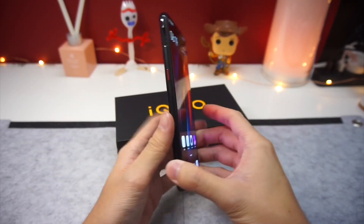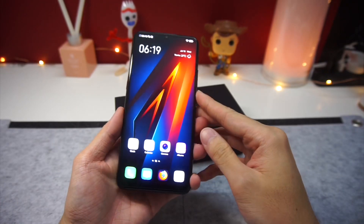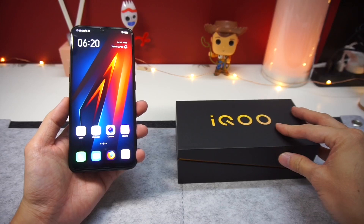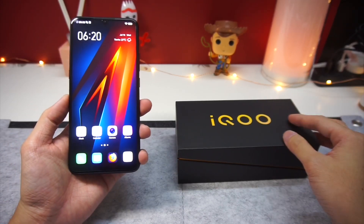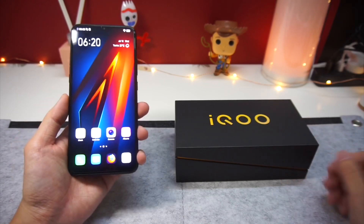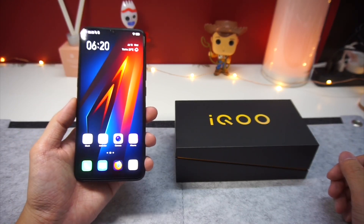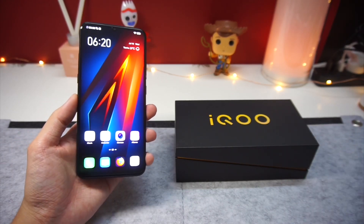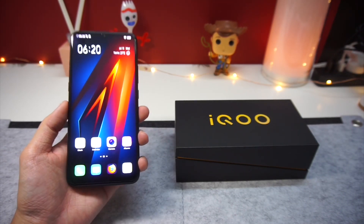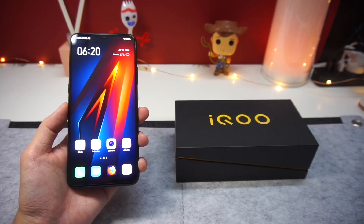It's worth pointing out that mid-range smartphones launched this year by Oppo, Xiaomi, and Redmi all came with Snapdragon 600 and 700 series, but the iQOO Neo is coming in strong with a Snapdragon 845. In terms of raw processing power alone, the Snapdragon 845 is way stronger than the Snapdragon 675, 710, or even the 730. So is this enough to make the Vivo iQOO Neo the best mid-range smartphone? Let's find out.